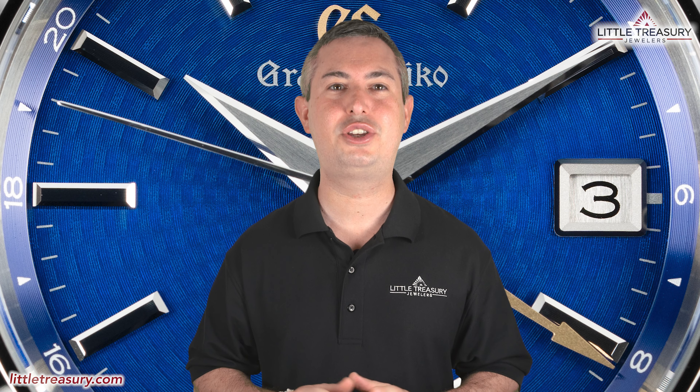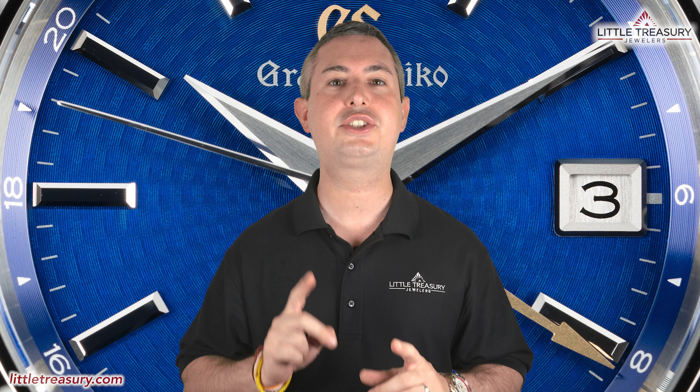The Grand Seiko SBGJ-261 Peacock is a US only limited edition, limited to only 500 pieces, it's 100 meter water resistant, and can be yours for $6,800.